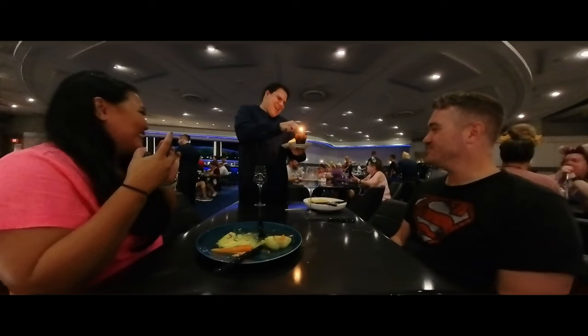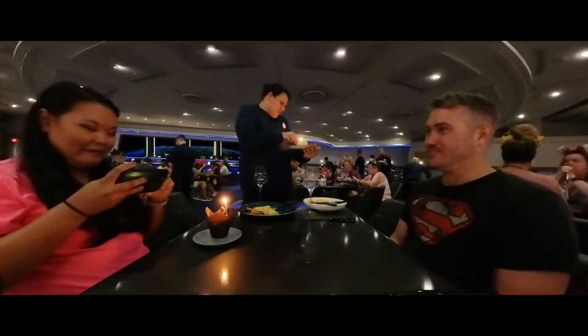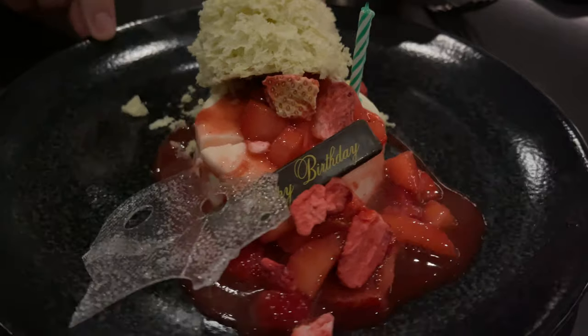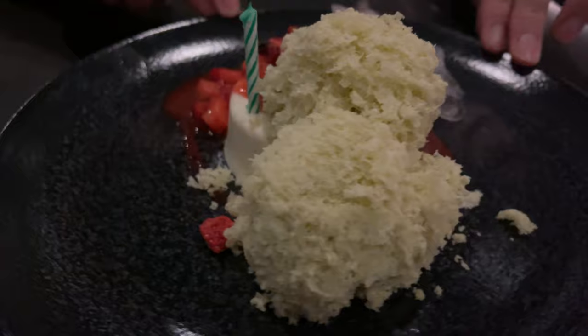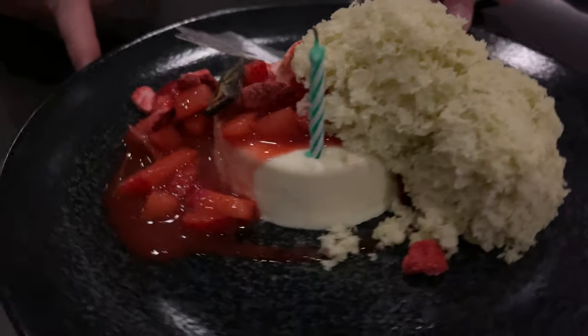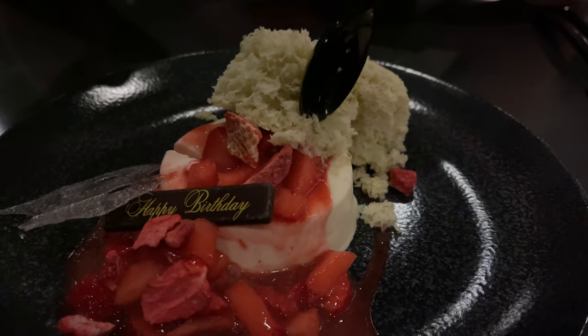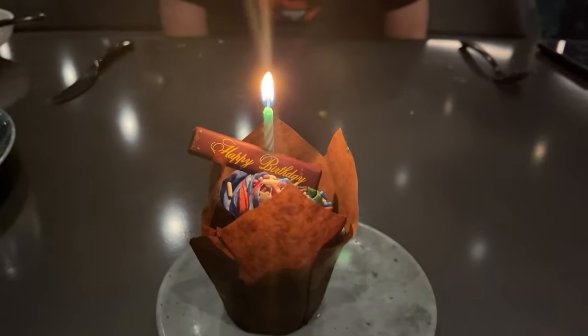Even though our lunch didn't come with a dessert, we opted to get one anyway because this meal was celebrating my birthday and I just couldn't leave without trying one. I ordered the strawberry shortcake, which our waiter told us was actually leaving the menu soon. I'm really sad about this because it was delicious — served with mochi aircake, mascarpone mousse, and strawberries. And because it was my birthday, they added a few happy birthday chocolate pieces on top, and also gave me a complimentary chocolate cupcake.